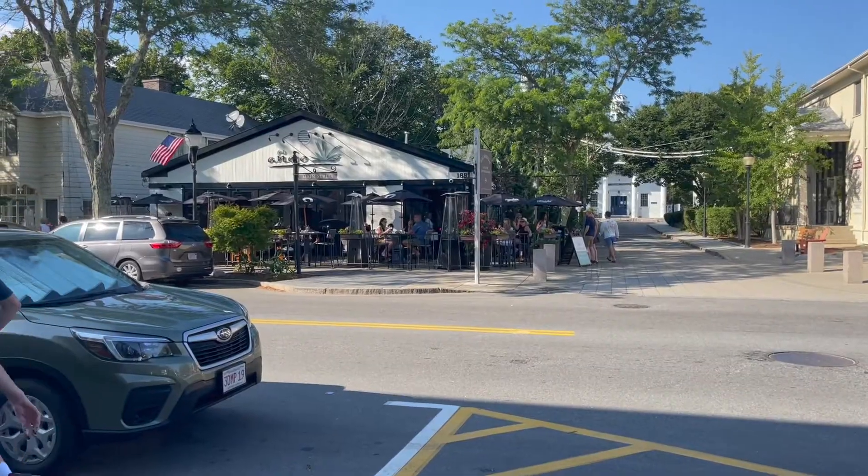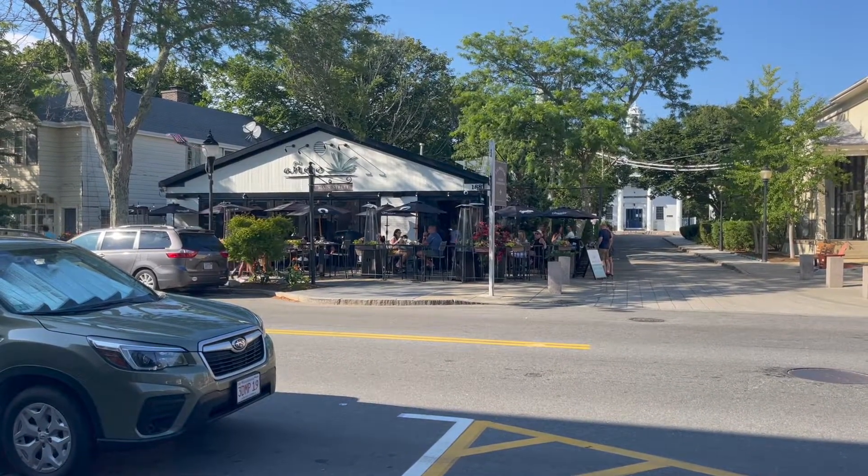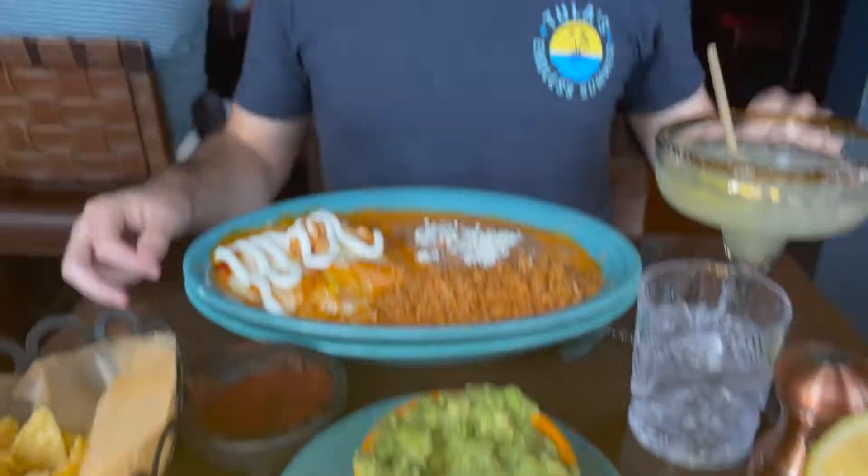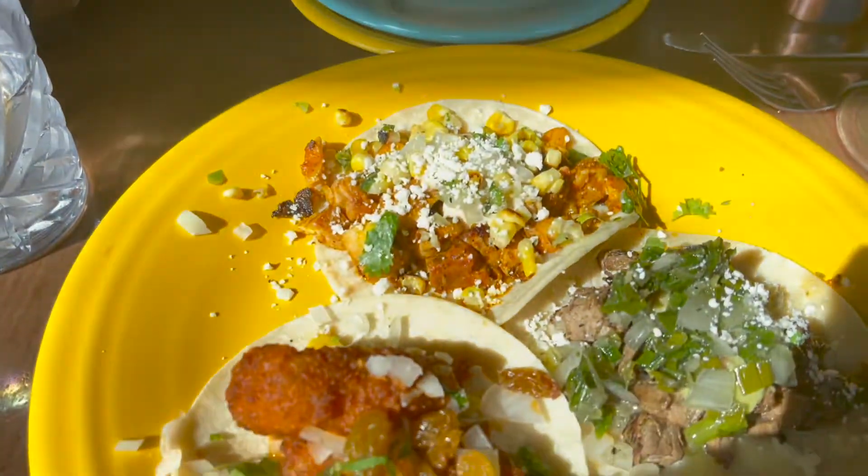Okay guys, we just got done eating an early dinner at this place across the street called Anejo. On the menu it said it was Tex-Mex themed, which is so funny — but it was really good! I had some cauliflower tacos which are delicious, and Aaron had the lobster enchiladas which were so good. Really, really good — surprisingly, we'd never had lobster with enchiladas before. Now we're just walking around this cute little town a bit longer.